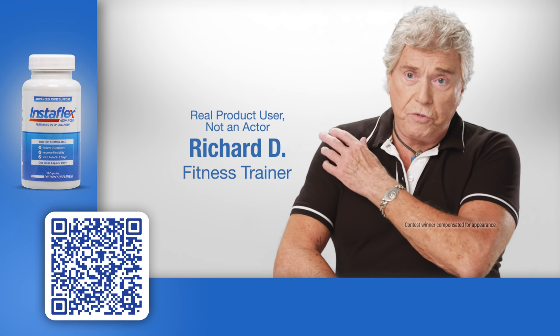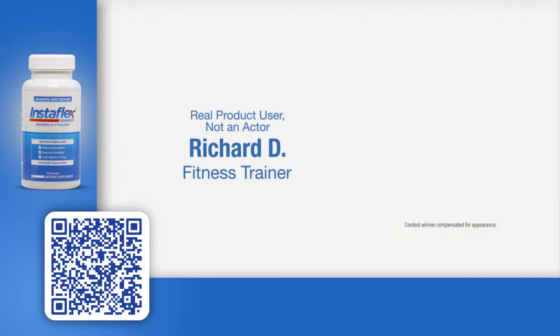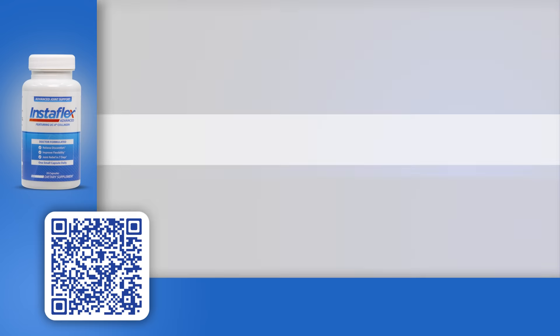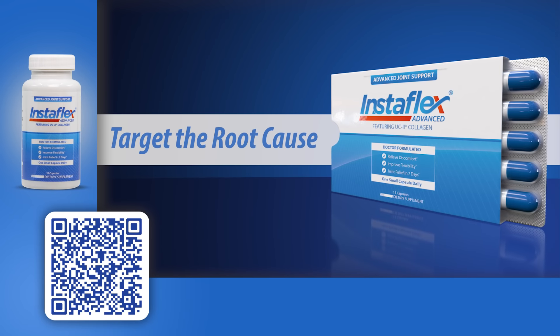I had trouble with my shoulders, elbows, and knees. Instaflex has turned back the clock a full decade for me. Target the root cause of your joint discomfort.